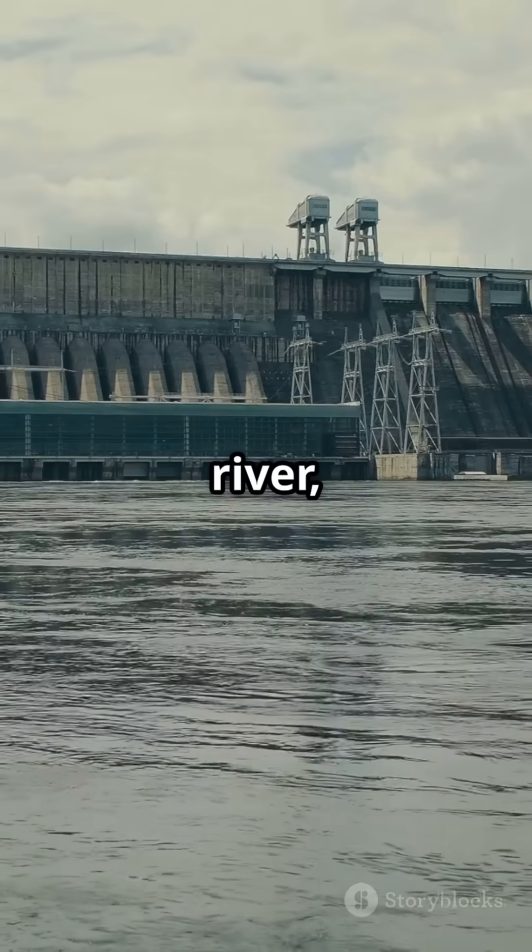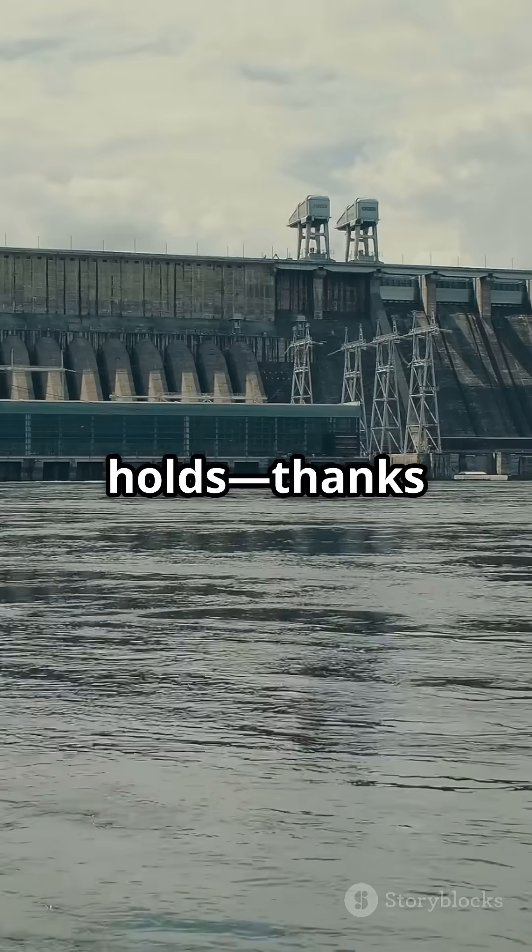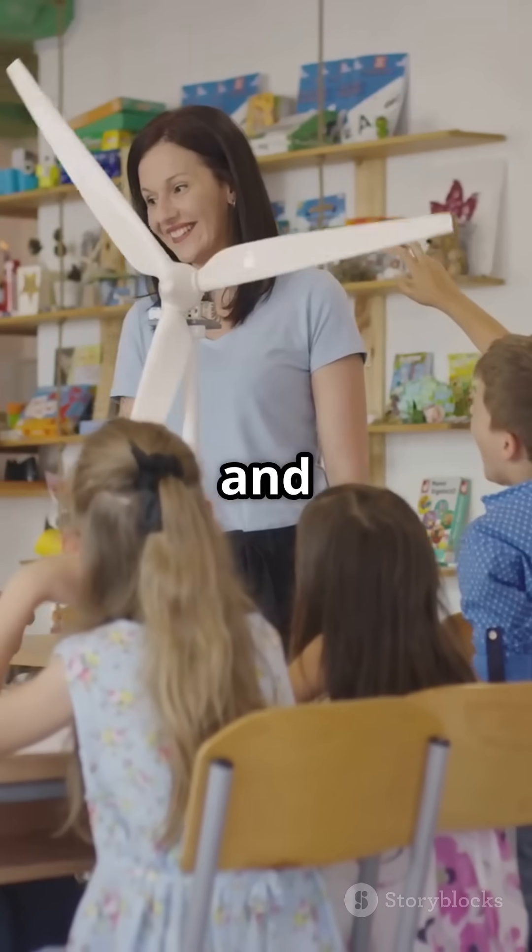So next time you see a river, think about the hidden power it holds, thanks to Kaplan turbines. Stay curious and keep learning.